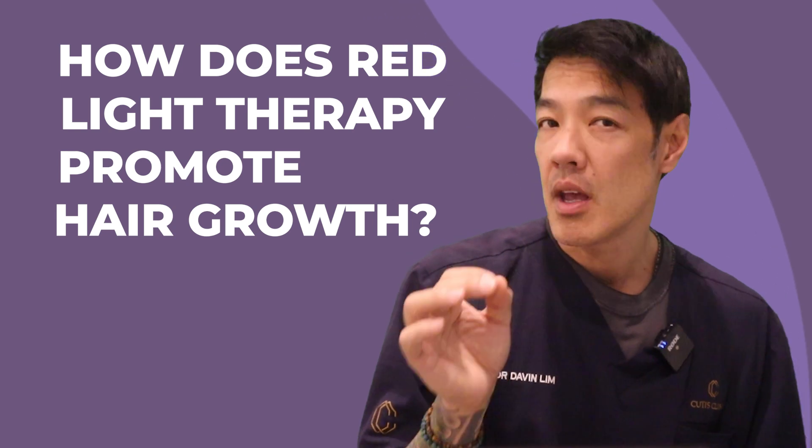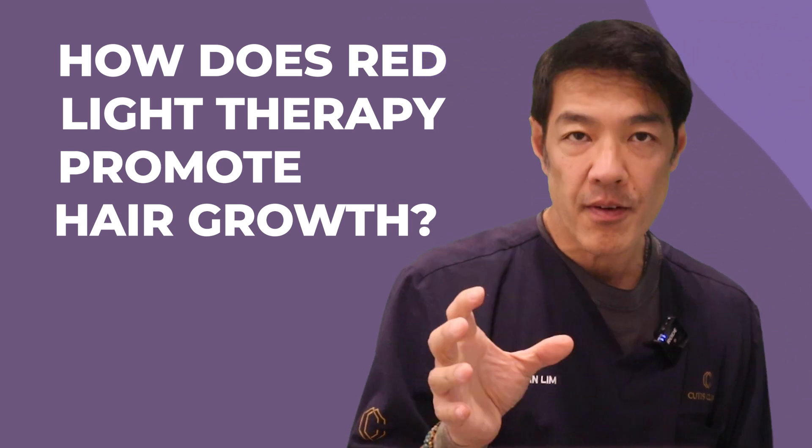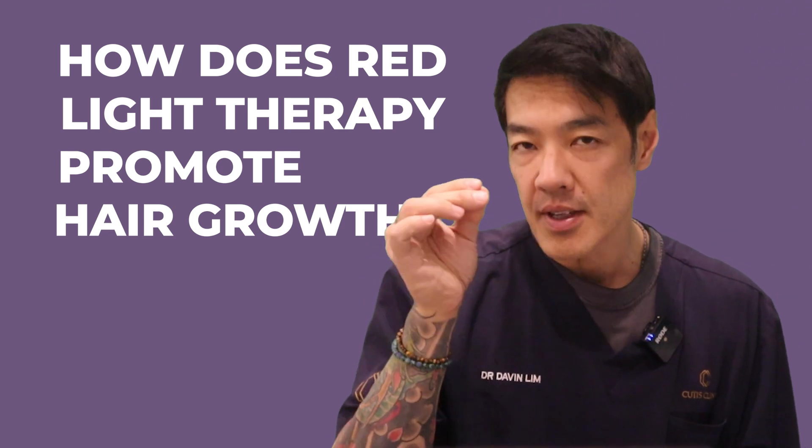Let's delve into the realm of low-level laser therapy and its significance in addressing hair loss. How does red light therapy promote hair growth? Red light therapy stimulates your hair follicles and triggers stem cells which lay dormant deep in the root of the hair, shifting the follicles into an active growth phase — also known as the anagen phase. It also grows follicles and hairs in places where they did not previously exist. Additionally, low-light wavelengths improve hair quality by increasing blood circulation to the scalp, ensuring the scalp and hair receive enough nutrients, vitamins, proteins, and antioxidants to grow faster and remain healthier and stronger.